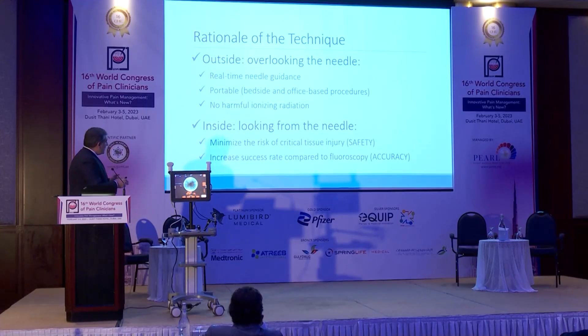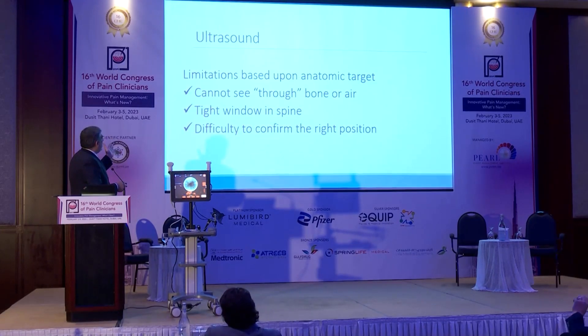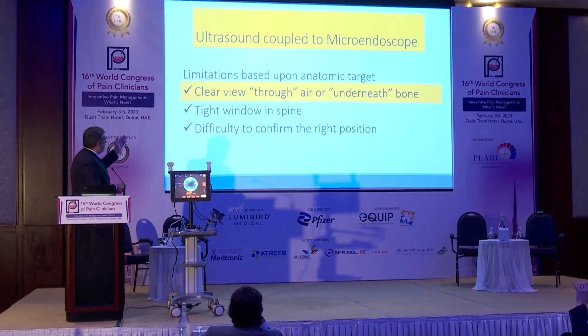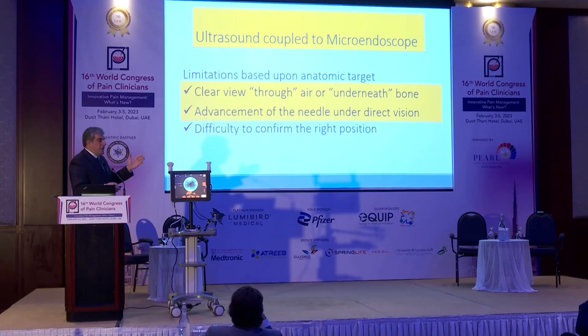You will have better accuracy and better success rate when you're inside the needle. With regular ultrasound, the limitation is you cannot see through bone or air — it is a tight window in the spine and you might have difficulty confirming the right position. If you couple it to the microendoscope, you can see through air or underneath bone, and the advancement of the needle will be under direct vision.